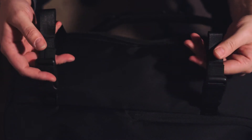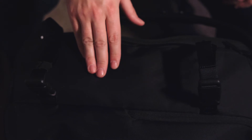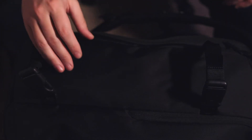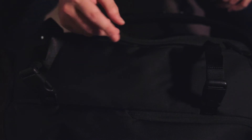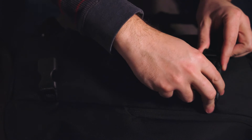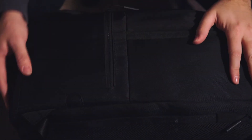The back panel is padded, and there are straps to attach a tripod. I had the Manfrotto 190x — one of their more lightweight video tripods with a fluid head — attached on here, and it fit on just fine with quick, easy access to get it on and off.